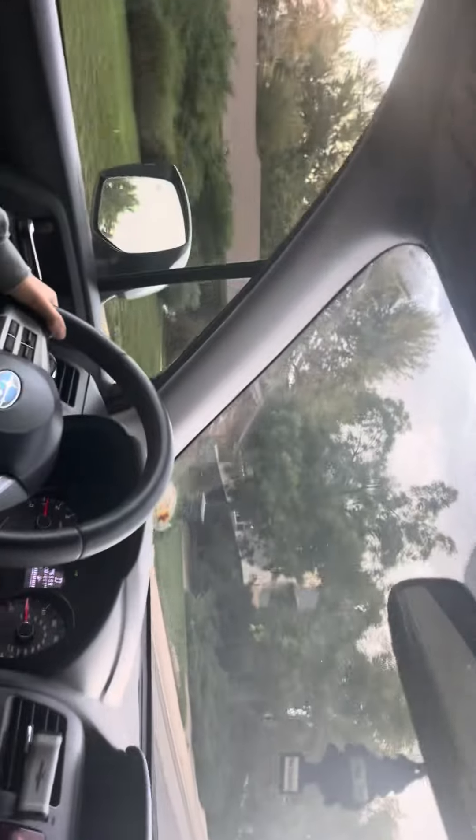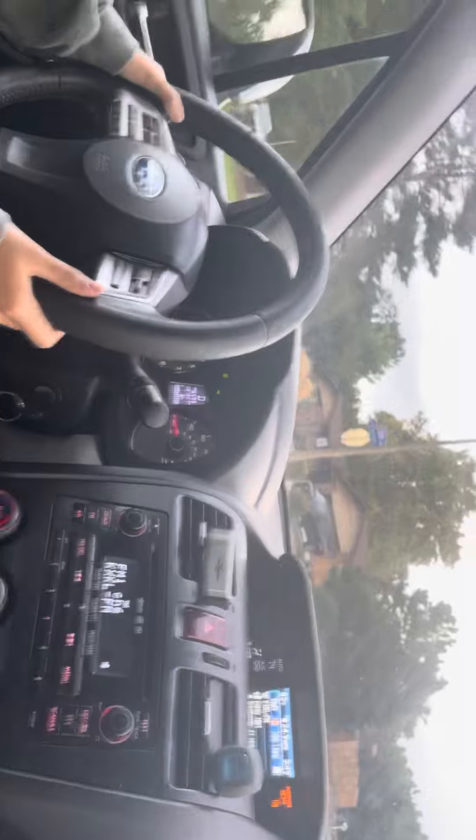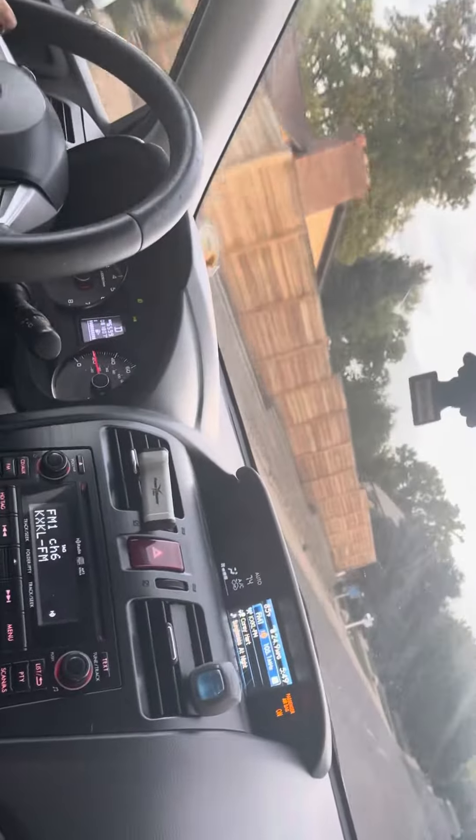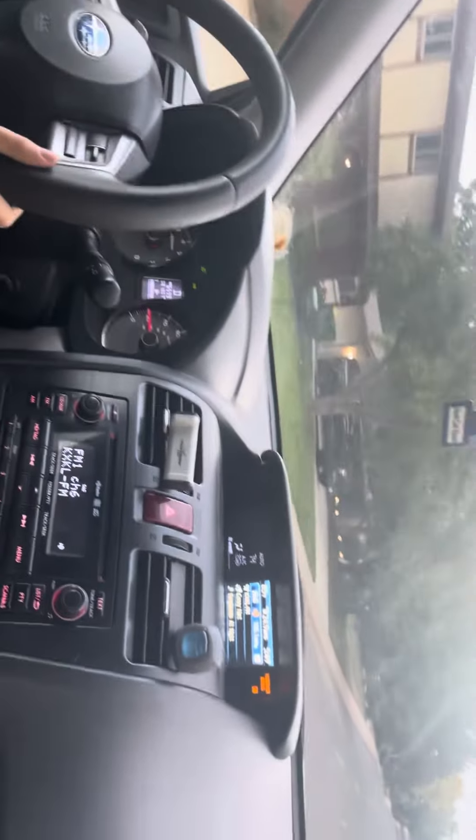Slow down on the speed bumps. Tell me when there's a speed bump. See that bump way ahead that has those white lines on it? That's a speed bump. Yeah, you're good.